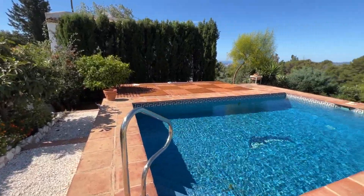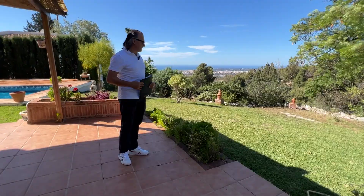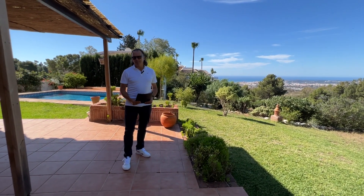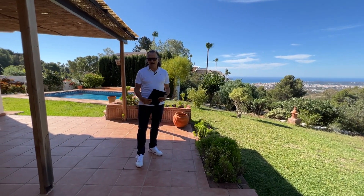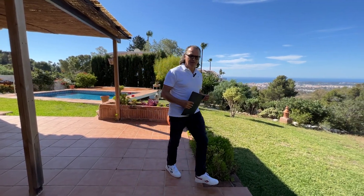You have the valley down below which is a green or natural zone where nothing can be built. It's really just a very charming private property, but of course it does require some reform. Let's have a little wander around the garden area.